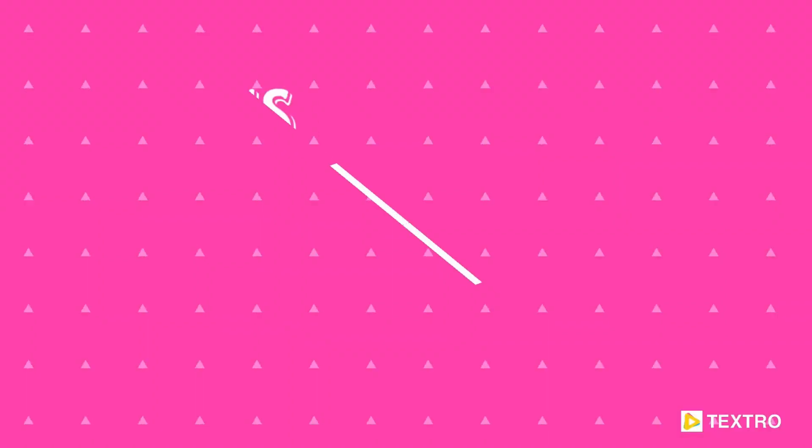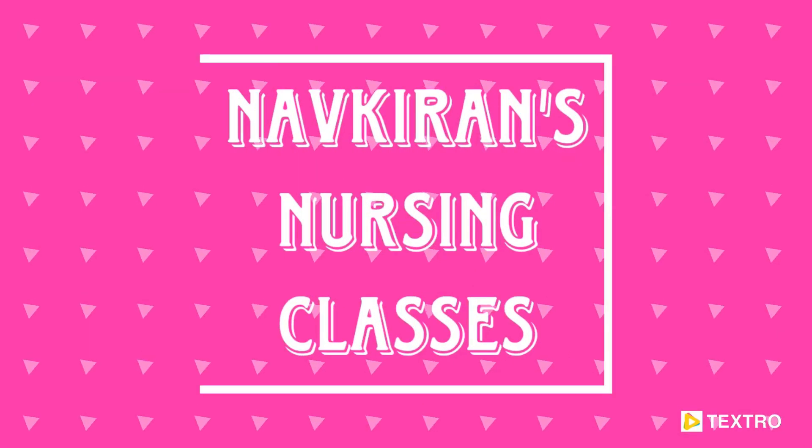We are going to discuss the differences between CPNRE and NCLEX. I hope this video is going to be very useful for you. Before we start, please subscribe to my channel Navkiran's Nursing Classes so you can stay updated with my upcoming videos and stay updated regarding nursing in Canada. So let us talk about CPNRE and NCLEX.